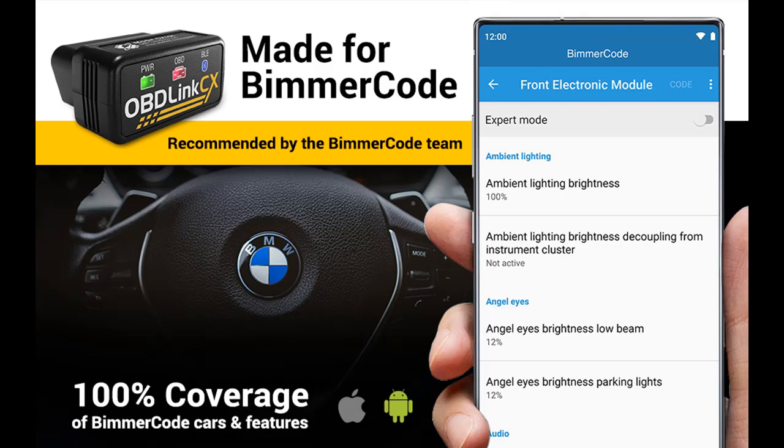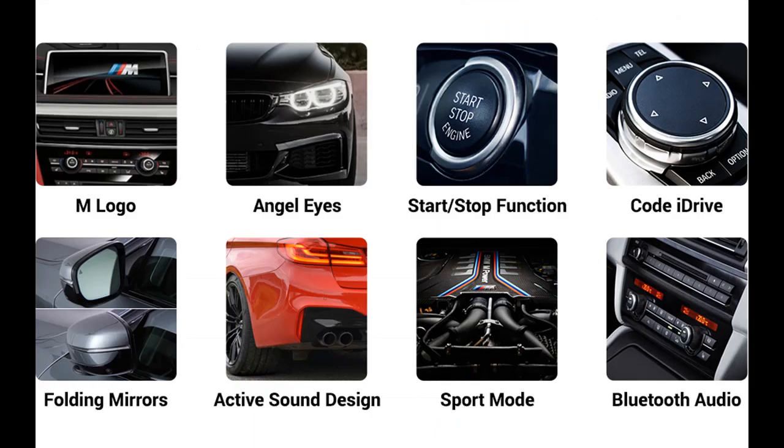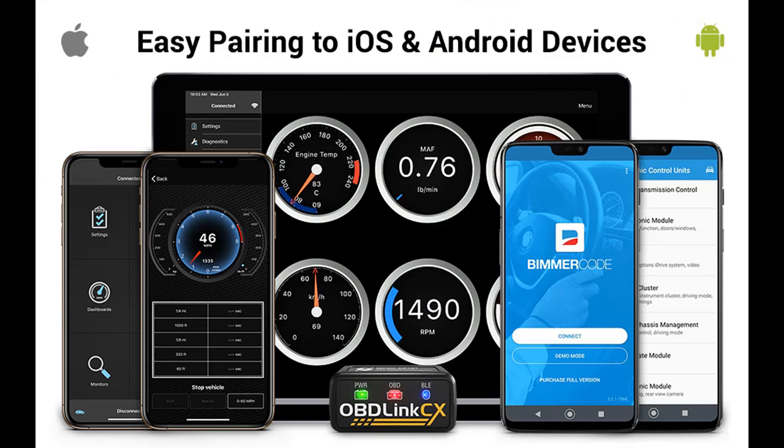Easy in-app pairing to iOS and Android. Advanced sleep mode and overvoltage protection allow OBD-Link CX to be left plugged in. Rock-solid connection avoids data corruption and dropped packets, and won't brick your ECU.